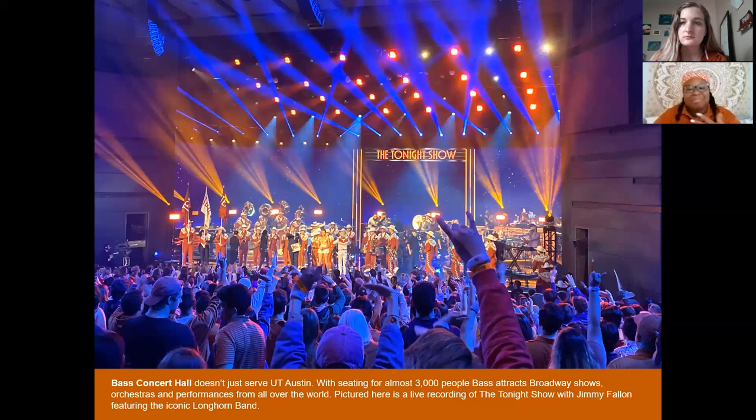My freshman year I got to see Newsies for the first time and the Cinderella play here. We've had YouTubers come — like the Try Guys — and Lizzo once showed up. This is definitely the spot for Broadway shows and special events. Something really cool is that the Tonight Show with Jimmy Fallon actually came on campus and did an entire show here.